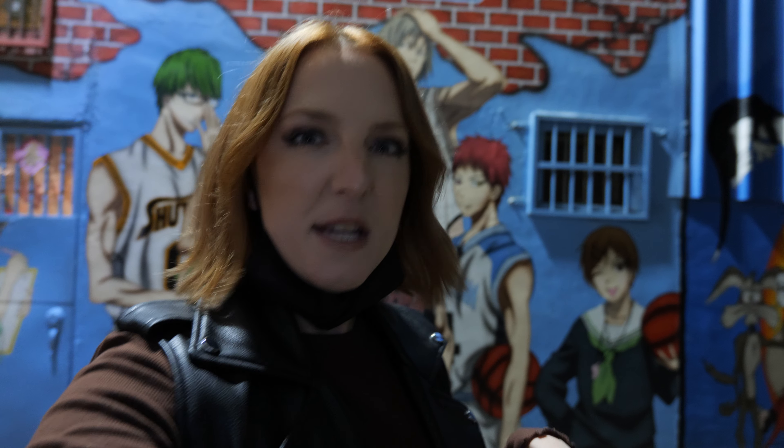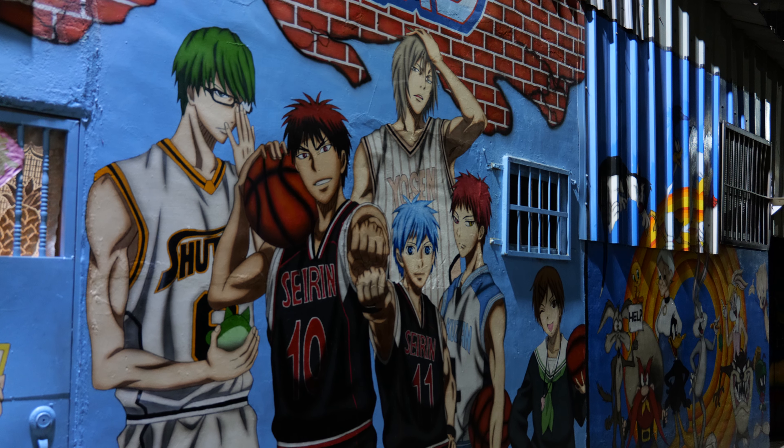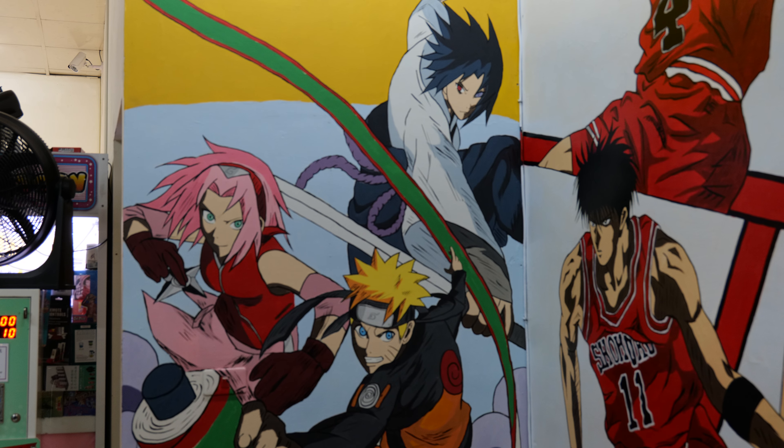I'm actually here in Animation Lane, which I have been to before — I'll link it down below in the Taizong video. I'm meeting a friend and we're going to a place called Vendor, which looks like a restaurant-bar online. It's about a 15-minute walk from Animation Lane and a 4-minute car ride or Uber. I've never been there, but one of you suggested it on Instagram, so I'm going to check it out — it looks really cool from the photos.